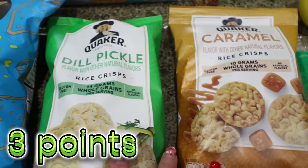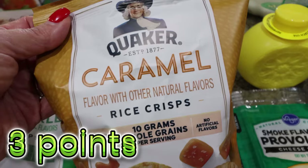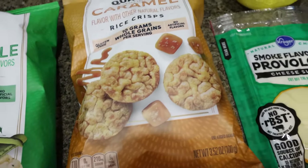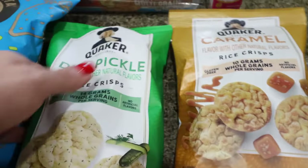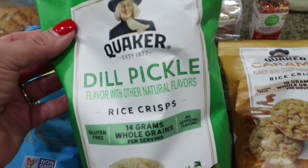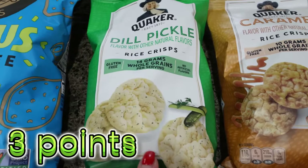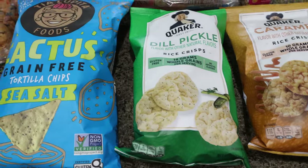I also grabbed a couple of rice cakes. You know how much I love my mini caramel ones — I love them with peanut butter, it's one of my favorite snacks. The minis are super crunchy and crispy. I've never seen the dill pickle ones before — that sounds so good. I was thinking they'd be great dipped in hummus or with the Daisy Ranch dip. Just some snacky things for while Amy's here.